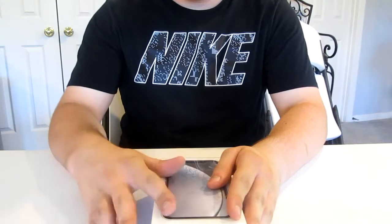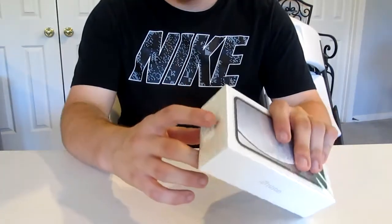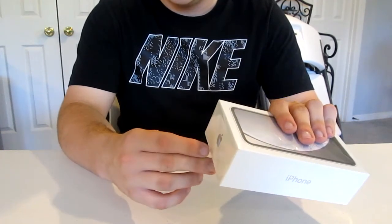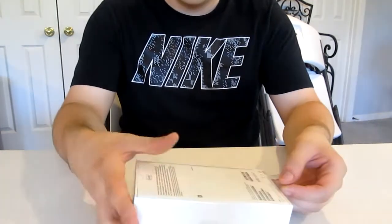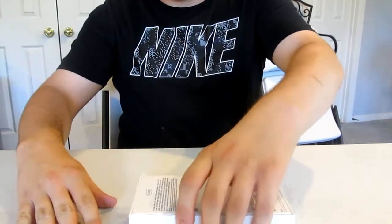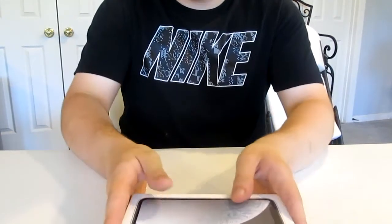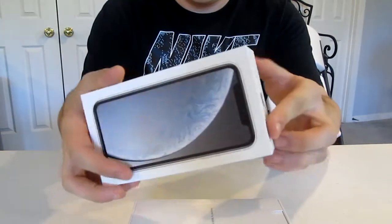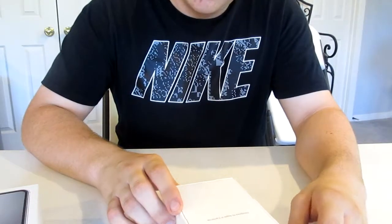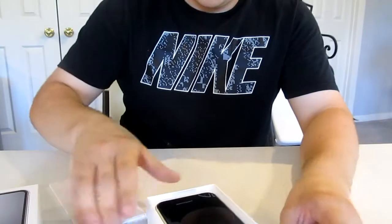Here it is — the iPhone XR box. Unboxing it is actually very simple. Some phone carriers like T-Mobile and AT&T might have a little tab right here that you can open. I'm pulling it — oh, neat plastic wrap. Here it is! It says right here 'Designed by Apple in California,' which it will always say. And there's my phone right there!